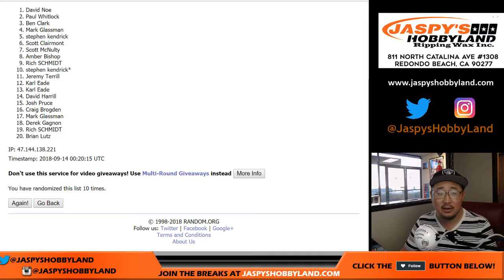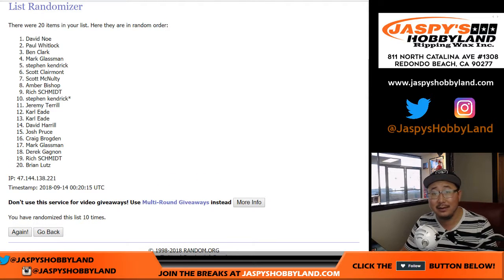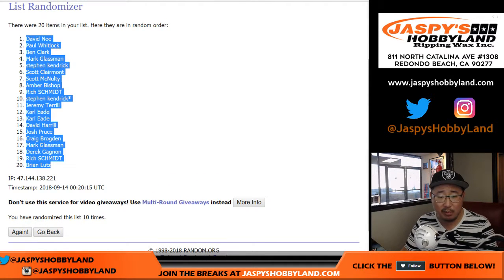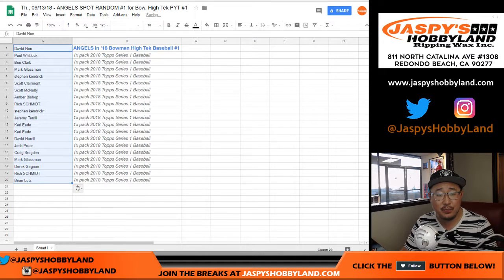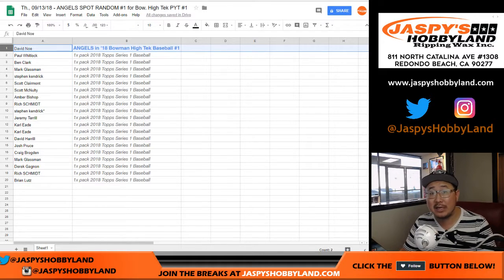After ten times — wow, David! Look at that. You got the Angels and Pick Your Team number one. Congrats to you, and thanks to everybody else for giving this a shot.